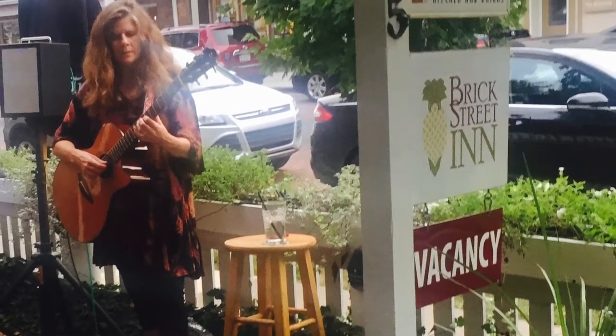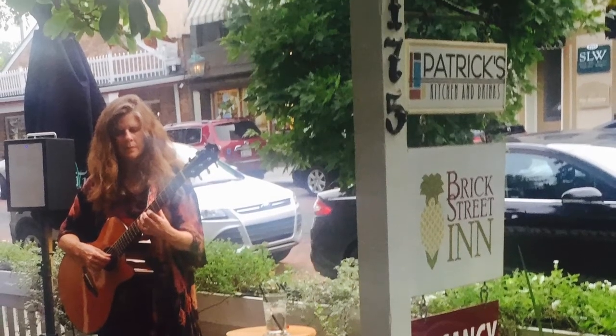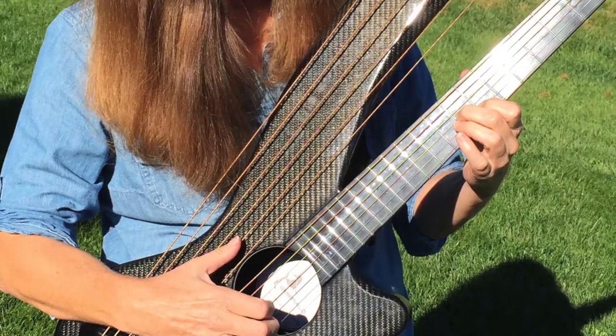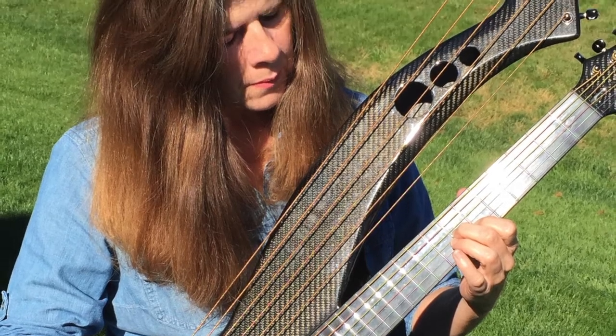I don't think he had played it that much. It was a 2004, and over about two years I played it a lot. It opened up a lot. It became a very beautiful guitar — just a really gorgeous tone that I'd become accustomed to.